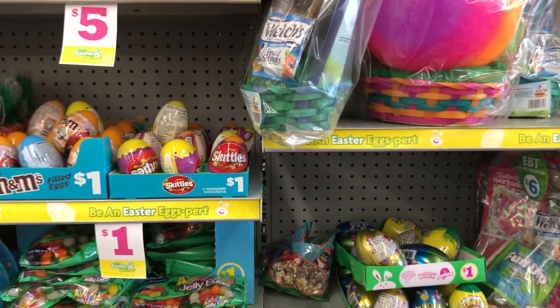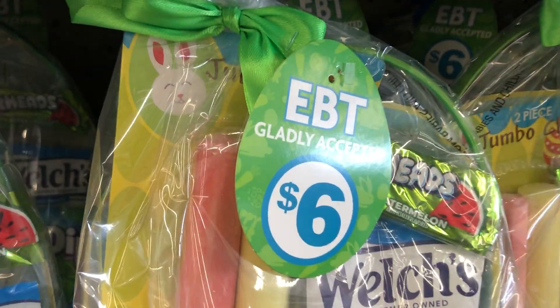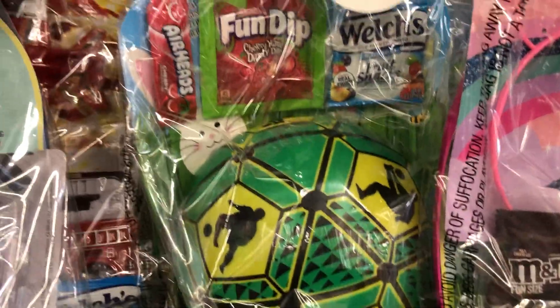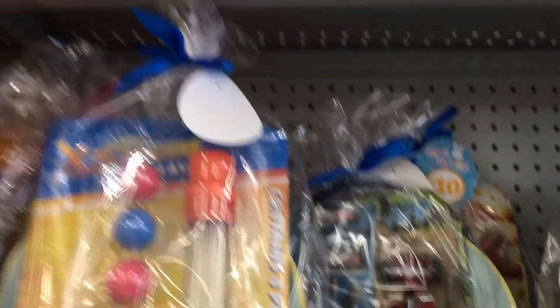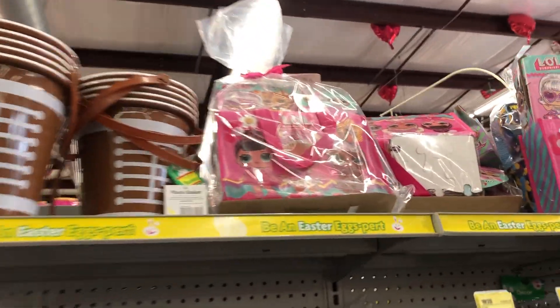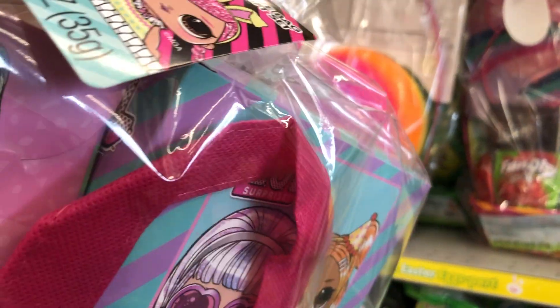If you guys haven't seen that video, please go and watch it. Little cute baskets here for six dollars. They have some for $10 — with the ball, that's $10. Some with the cars, they're $10. Here's one with the little wand and the little handbag — that's $10. They also have these little baskets up here if you want to make your own. Okay, cute little Easter basket here for $10.